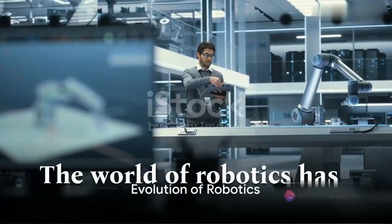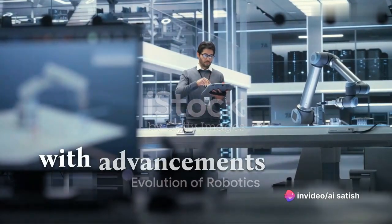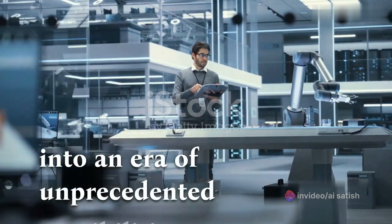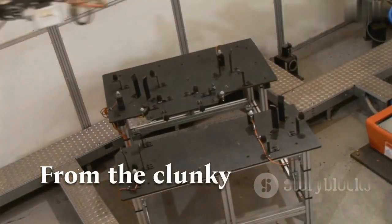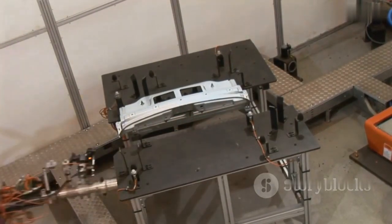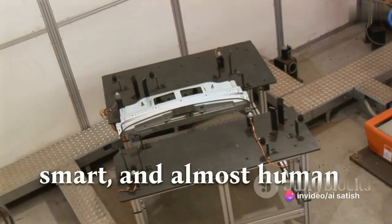The world of robotics has grown exponentially, with advancements in artificial intelligence propelling us into an era of unprecedented possibilities. From the clunky machines of yesteryears, we have evolved into creating agile, smart, and almost human-like robots.